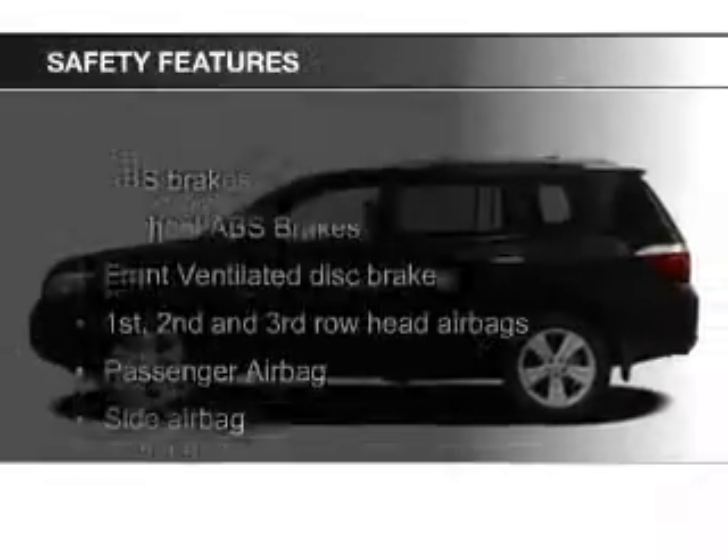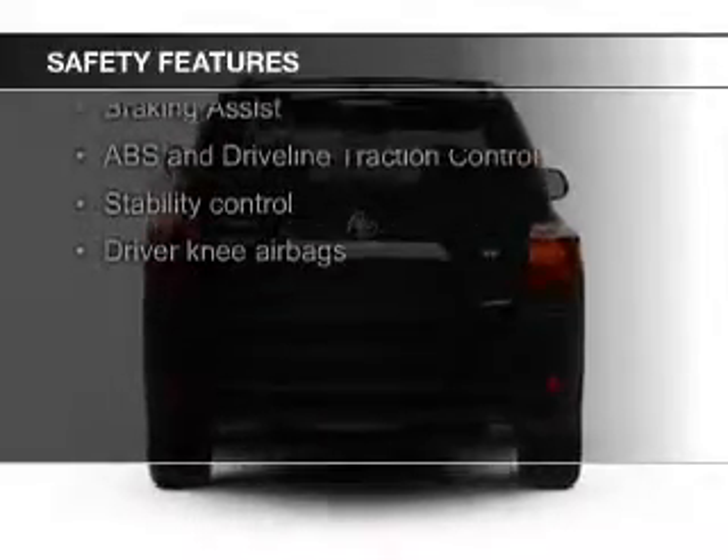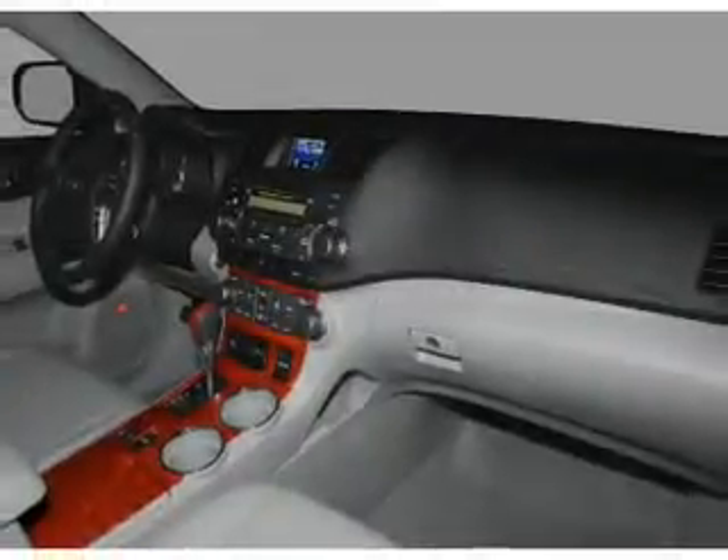Safety was made a priority with these features: curtain head airbags, side airbags, second and third row head airbags, independent suspension, brake assist, and traction control.